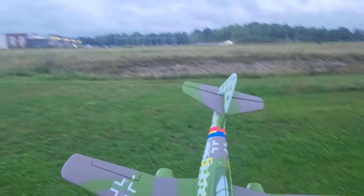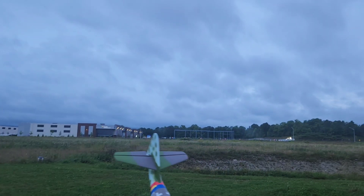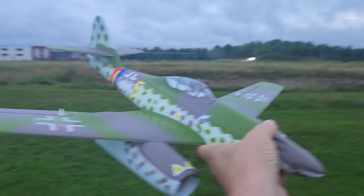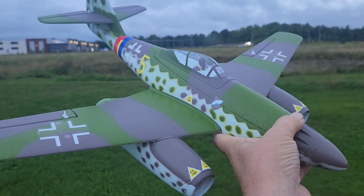Make sure everything's good because it got wet. Oh look at the water coming out of this. Alright, well that's the UMX ME262 from E-Flight — awesome bird, flies very scale-like. That's it — ciao for now, leave a like, subscribe, and all the good stuff.